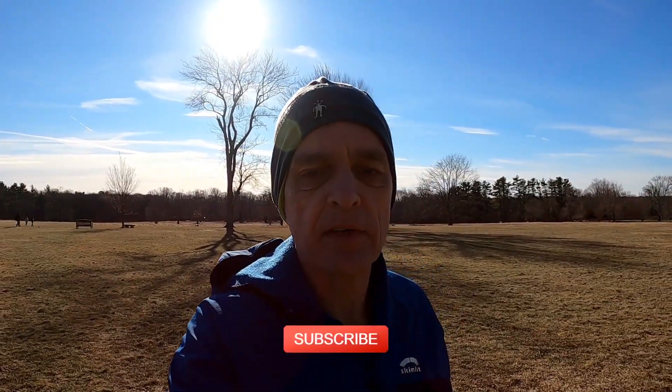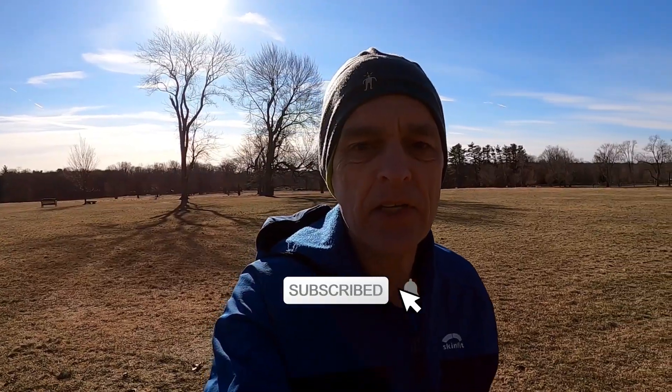Hey guys, welcome to my channel Run Free and Strong. I'm Ray Toh. It's Sunday, January 24th, 2021, and we're out for our Sunday long run in Waveney Park in Connecticut. We're going to be testing the Garmin Forerunner 945, focusing specifically on GPS accuracy for distance and pace.